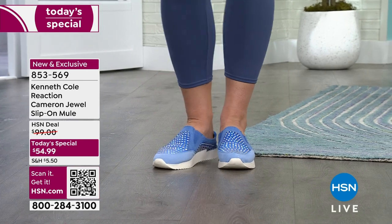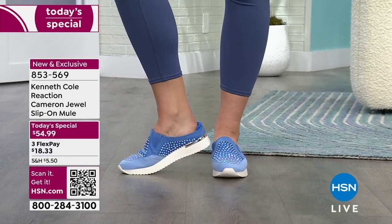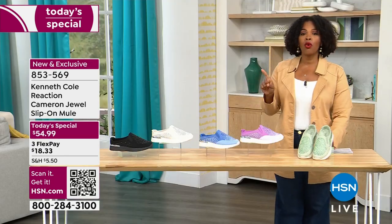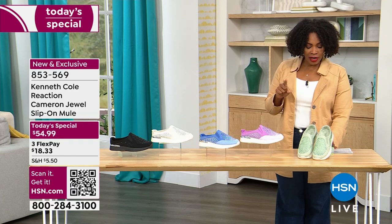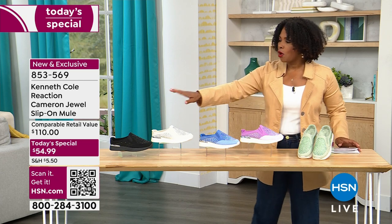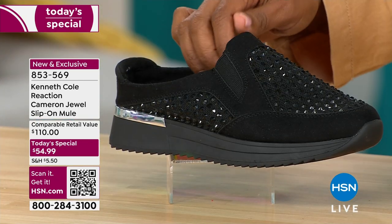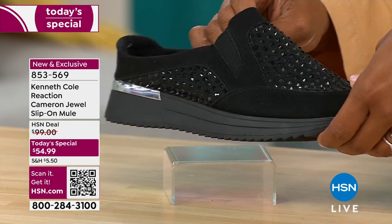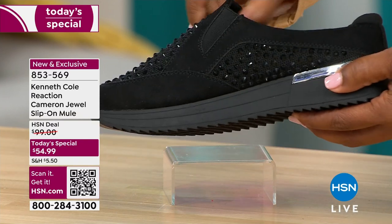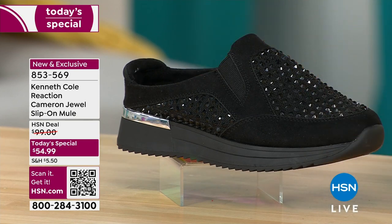You're going to notice that the colors are fantastic. The heat-set jewels are just that added spotlight and bonus. You're going to order yours in medium or wide widths, starting with size five and a half. We go to size 12 and we do have half sizes. Let me show you all of the colors. A lot of you shopping overnight and on HSN.com have already picked these up in black — let me turn them all the way around so you can see all the detail.